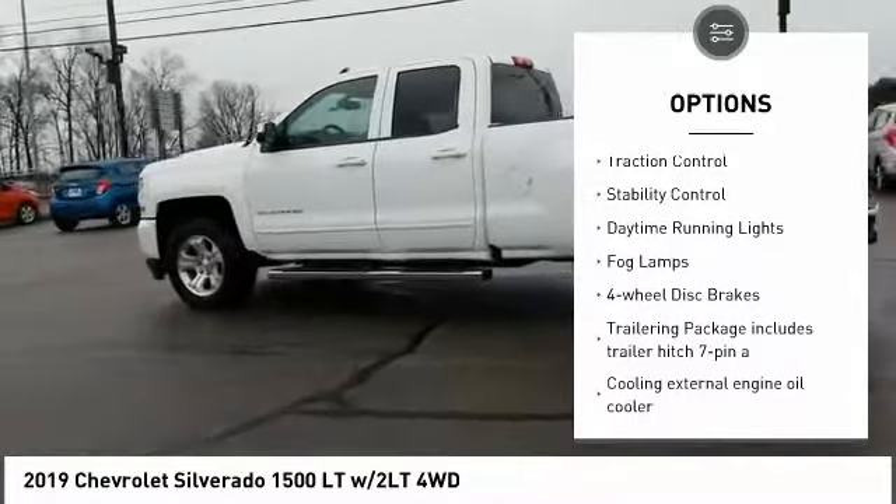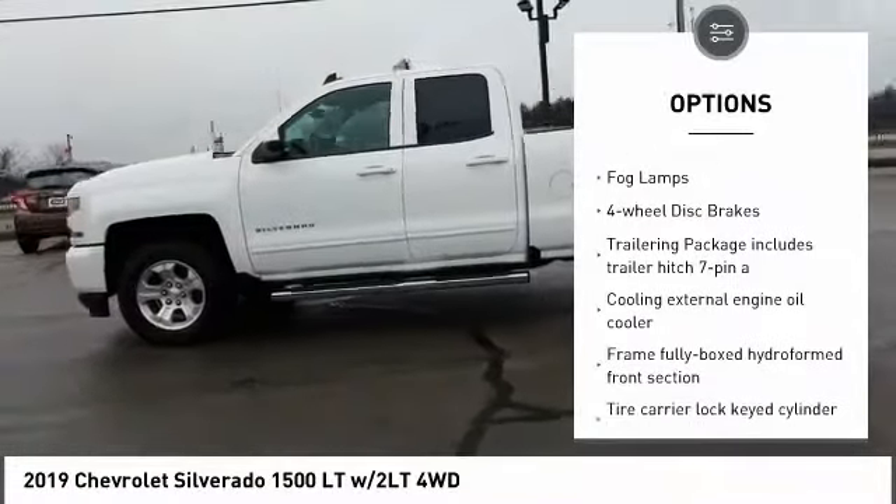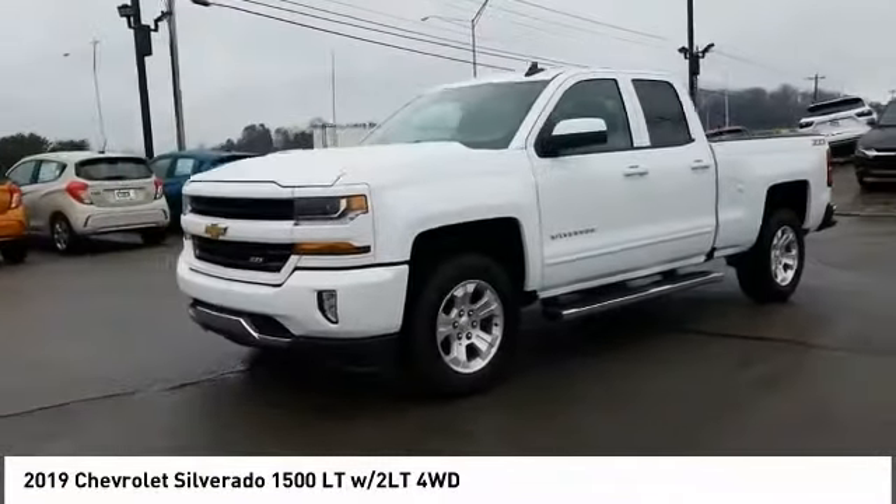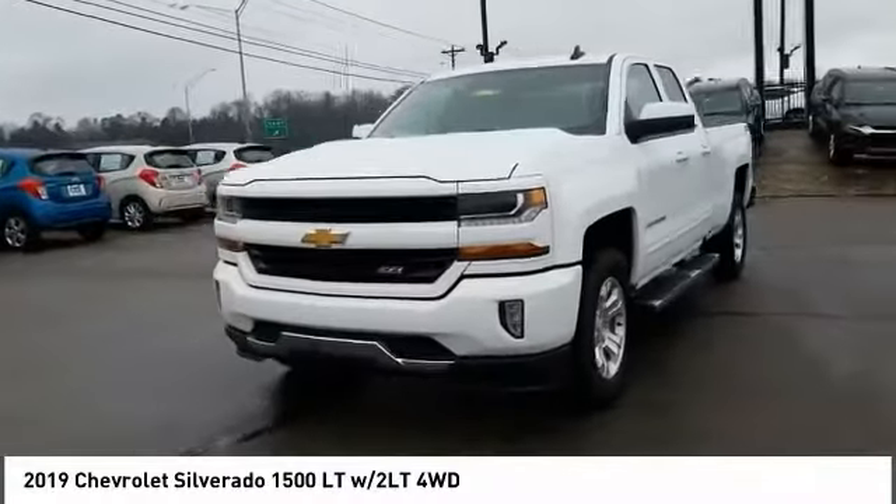Heated mirrors, aluminum wheels, traction control, stability control, daytime running lights, fog lamps, four wheel disc brakes. This beauty will make even your house keys jealous — drive it today.